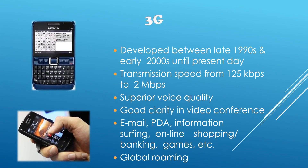Then we had 3G. It was developed between the late 1990s and early 2000s until the present day. For the first time we had transmission speeds up to Mbps — from 125 kbps to 2 Mbps. It had superior voice quality and good clarity in video conferencing. It gave new features such as email, surfing, online shopping, banking, games, PDA, information, and global roaming.